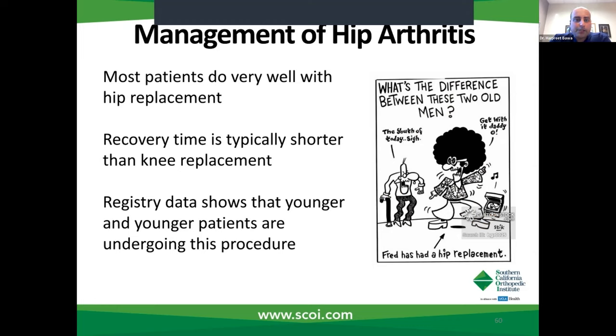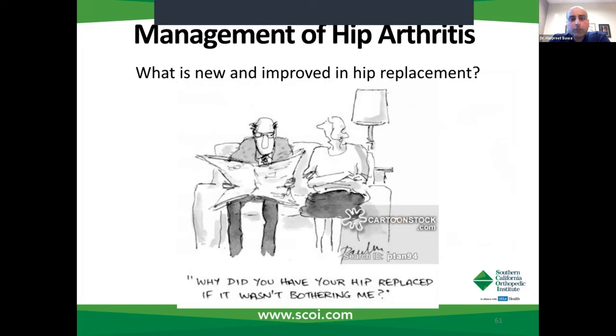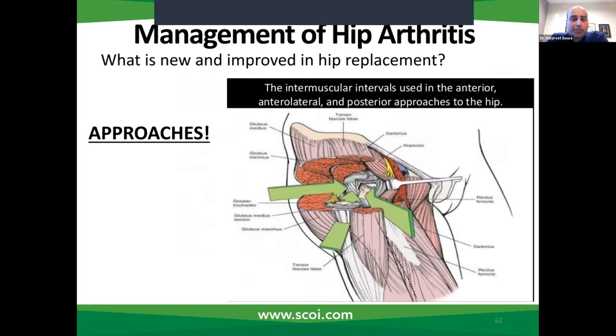Hip replacement patients do very well. I'd say they're some of my happiest patients. The recovery time is a lot shorter than knee replacement patients. And because it's such a successful operation, if you look at registry data, you'll see that younger and younger patients are undergoing this procedure. That brings me to what's new and improved in hip replacement surgery. Robotics and technology have also played a large role, but the biggest thing that's probably changed is the approach — how do we get to the hip? The hip is a relatively deep joint, so it's not a superficial structure that we can get to easily.